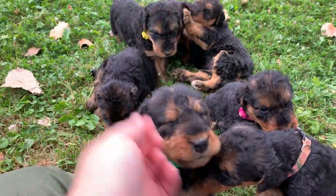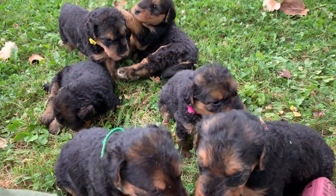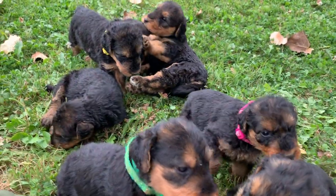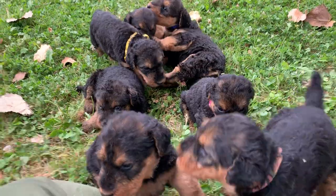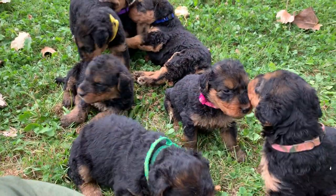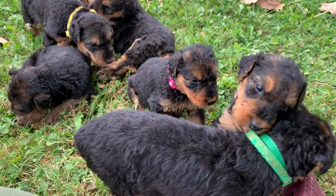I put the collars on so you can start telling them apart since there are six girls. They have a lot of decisions to be made. We're not going to start picking yet for at least another week, week and a half. But you can start seeing if you see any differences and seeing if anyone catches your eye, and hopefully that will help you tell them apart.